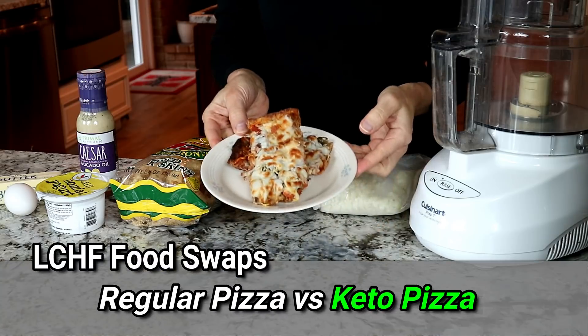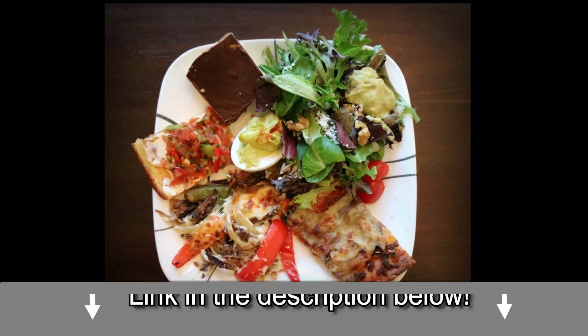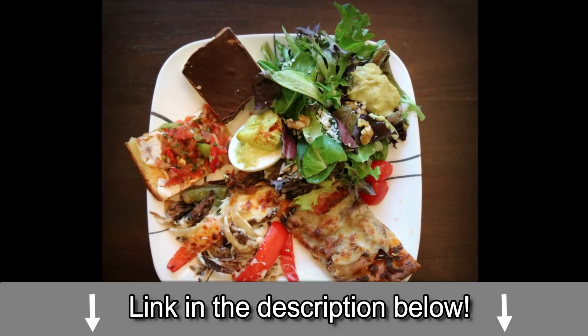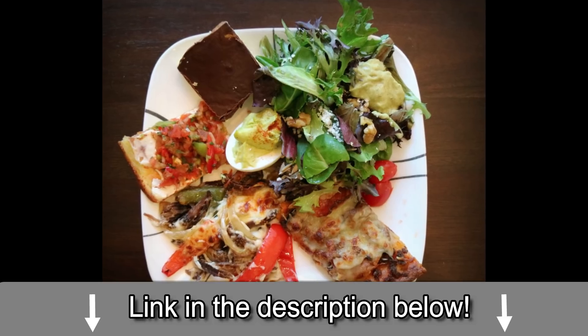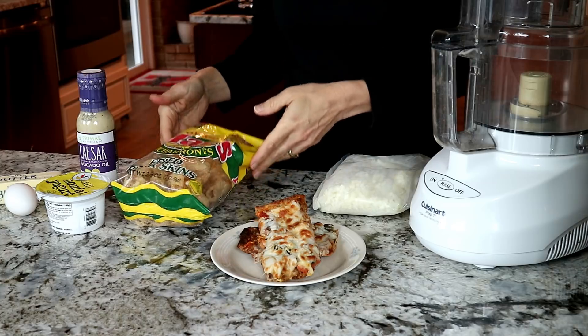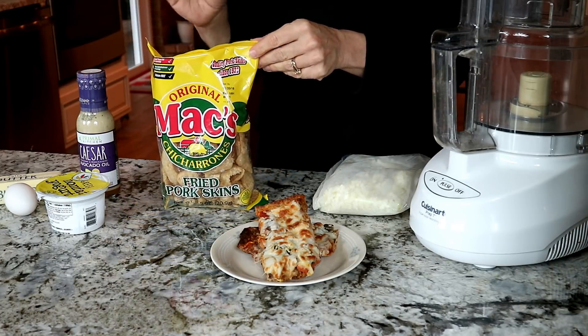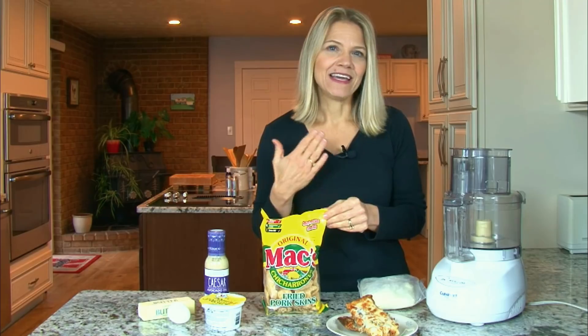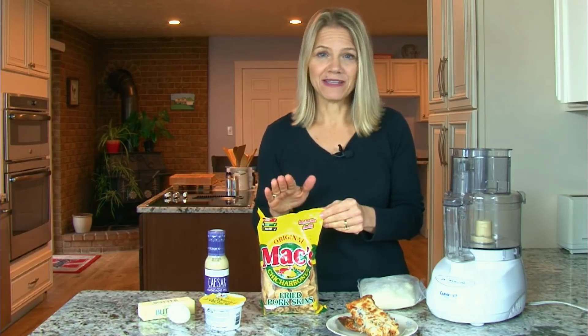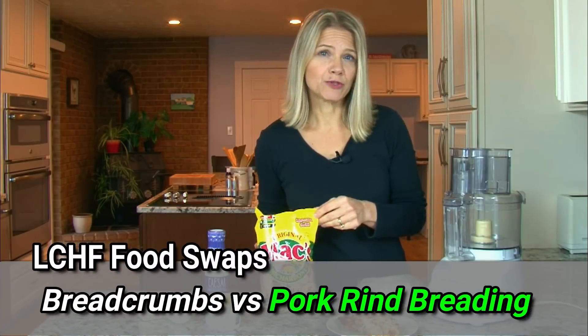Giving up pizza was an issue for my husband until we started making keto pizza crust. We share our pizza recipe in our keto party plan, but you can certainly turn to Google for recipes. Ours is made with mozzarella cheese, cream cheese, and pork rinds, which are a surprisingly versatile food for keeping a low-carb diet interesting. I am the first to admit that they do not provide a lot in the way of nutritional value, but when used as breading, they make an acceptable low-carb swap.